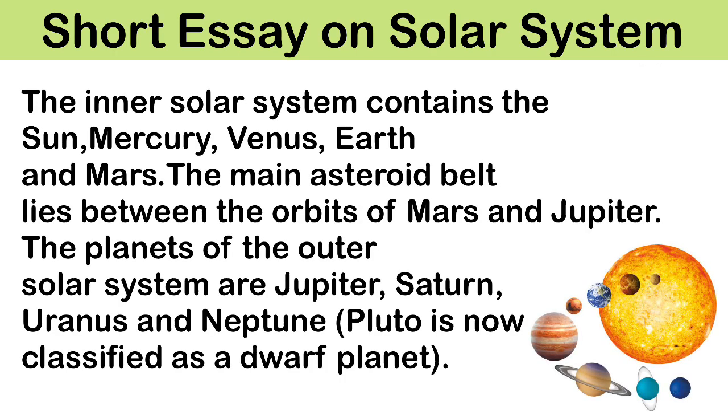The inner solar system contains the sun, Mercury, Venus, Earth and Mars. The main asteroid belt lies between the orbits of Mars and Jupiter.